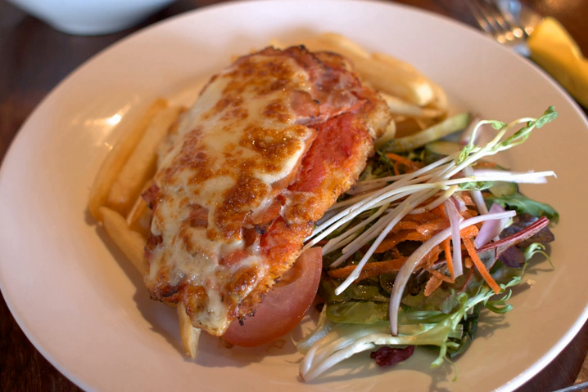It is sometimes topped with ham, bacon, or a fried egg, and is usually served with French fries.